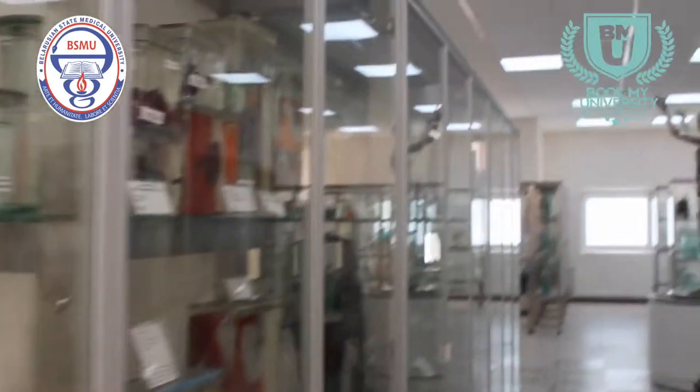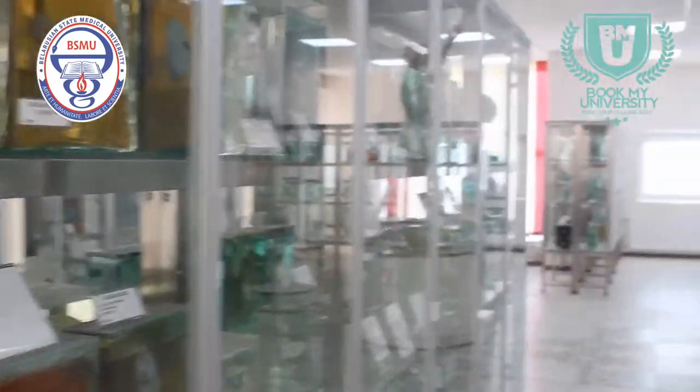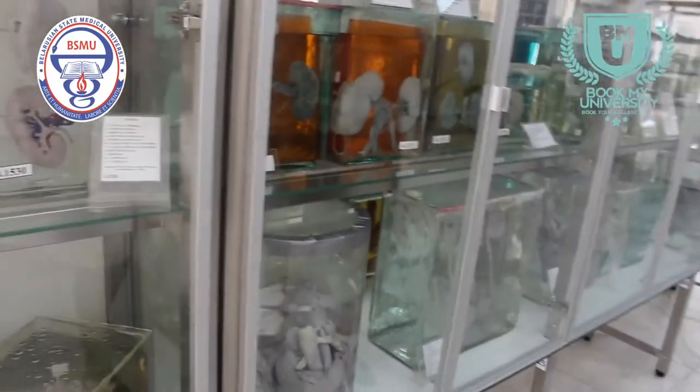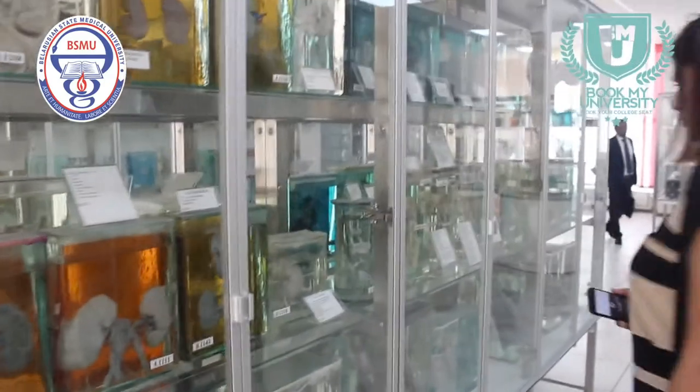Here are the testes, the bladder, the penis, kidney, and some abnormalities of the kidney — for example, the horseshoe-shaped kidney. These are problems with development — abnormalities in the development of the organ.